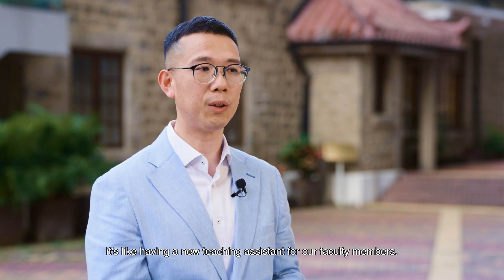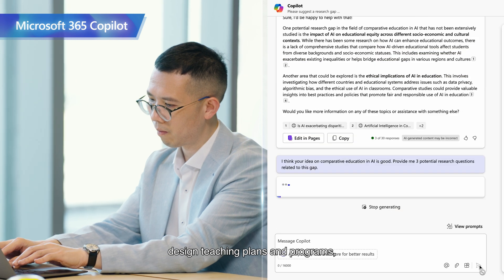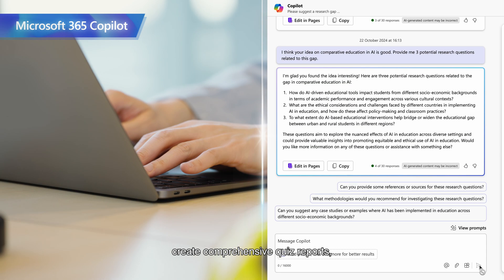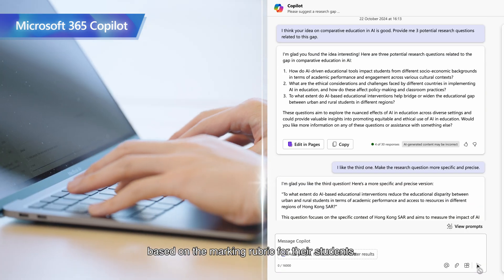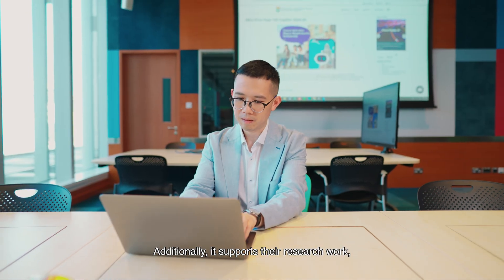With M365 Co-Pilot, it's like having a new teaching assistant for our faculty members. It's helped them draft speeches, decide teaching plans and programs, summarize tasks, create comprehensive quiz reports, and even provide personalized assignment feedback based on marking rubrics for their students. Additionally, it supports their research work, making their overall workload more manageable.